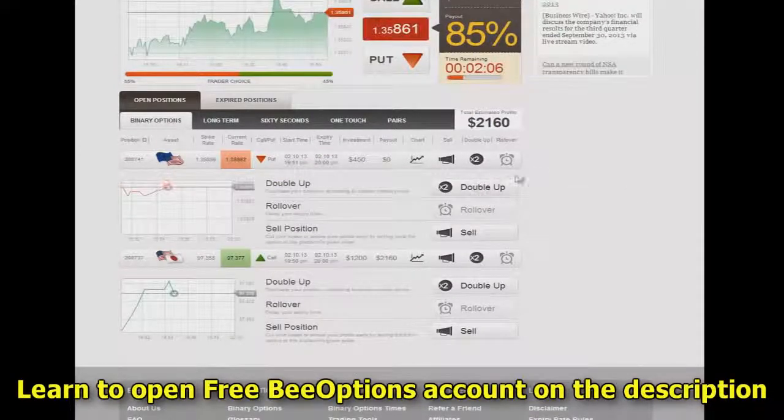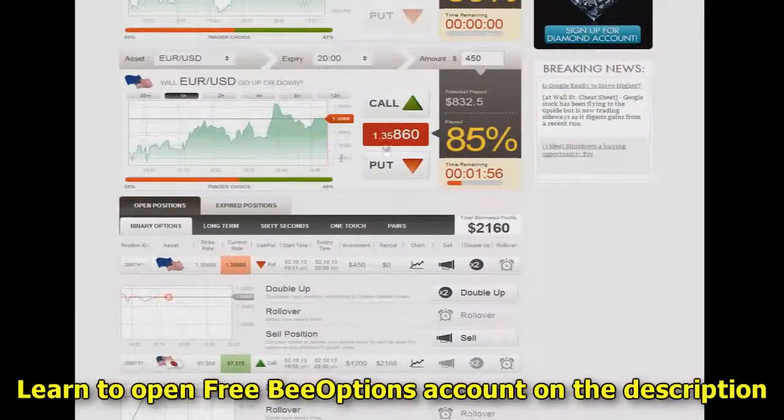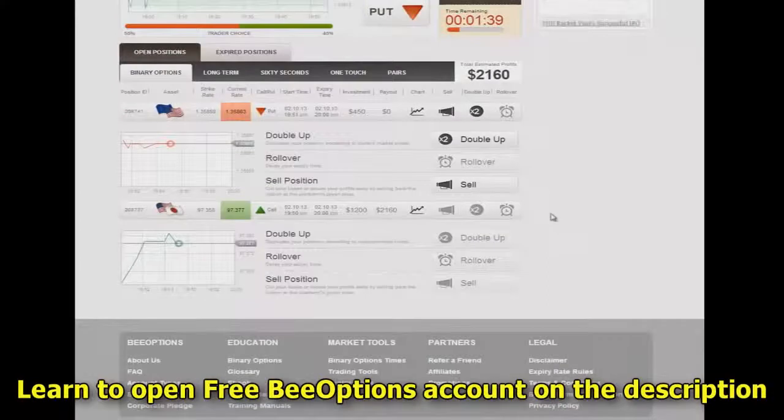As a side note, I'm going to show you how to be able to protect your assets. If I really feel that anything has swung around before this expiration happens, I can go through and put, let's say, $900 — double my amount — in the opposite direction, say as a call. At that point, I would be able to cover my loss on that. Or you could sell ahead of time and actually see your profit or cut your loss right away.